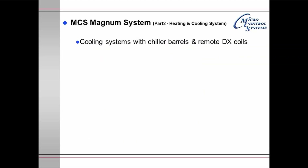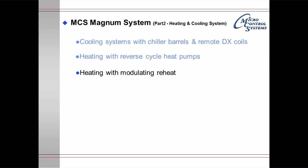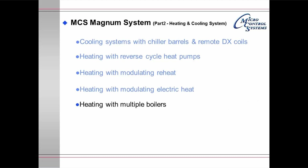Magnum system part 2: heating and cooling systems. The Magnum supports cooling systems with chiller barrels and remote DX coils. It handles heating with reverse cycle heat pumps, modulating reheat, and multiple boilers.